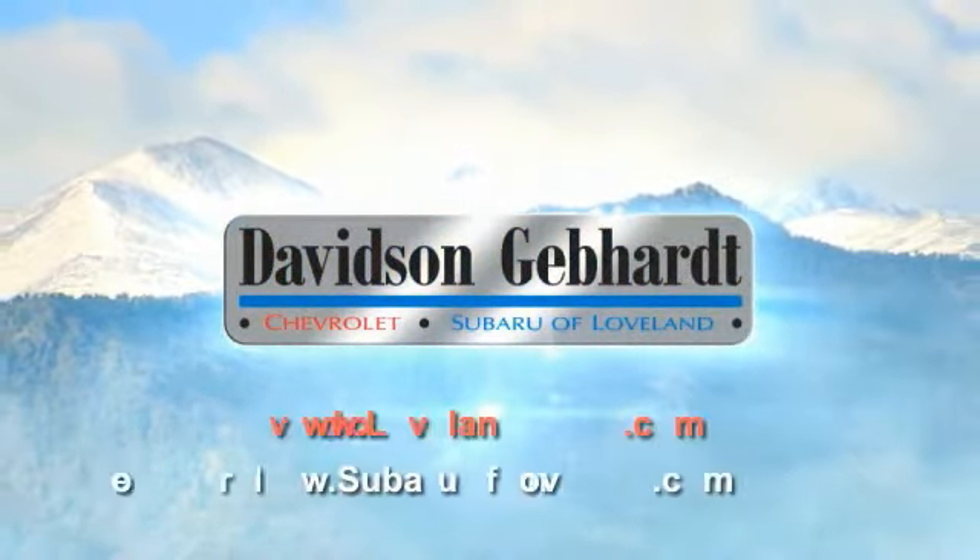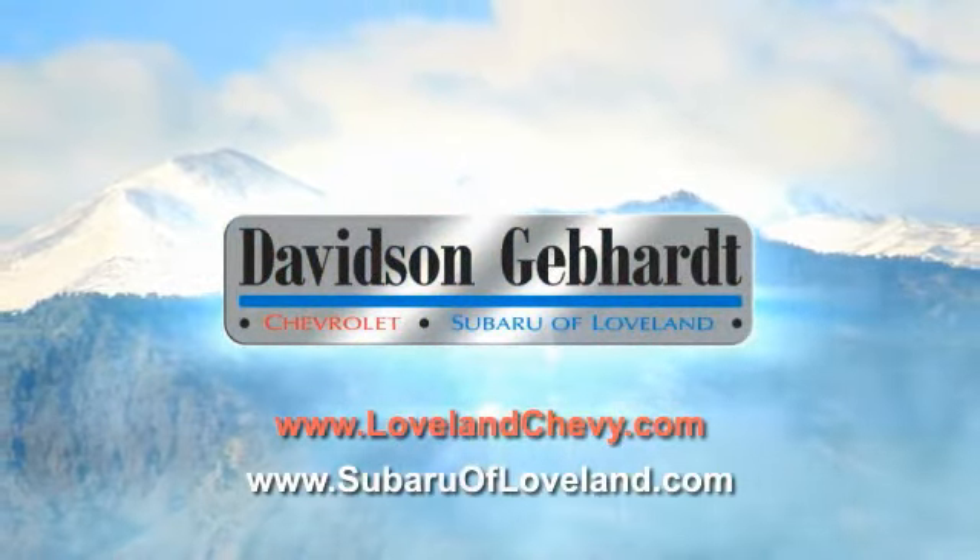Davidson Gephardt Chevrolet and Subaru of Loveland are conveniently located right on I-25 and exit 259 in Loveland.